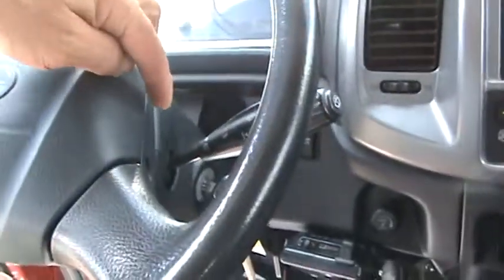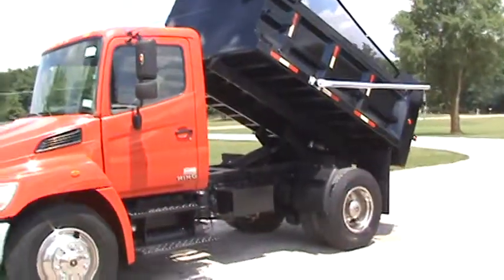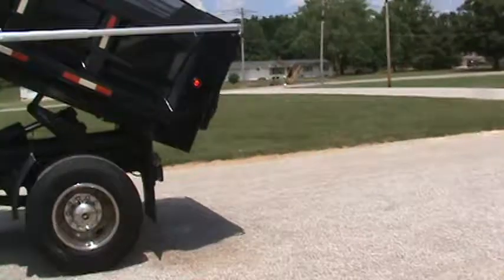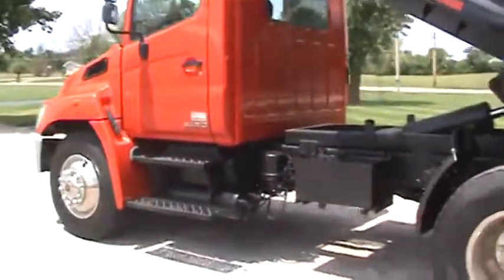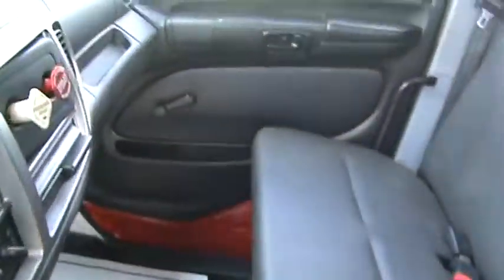It's also got an exhaust brake on it. Here's a shot of the hoist up — you can see the power tarp tilted up there. Bring it right down.